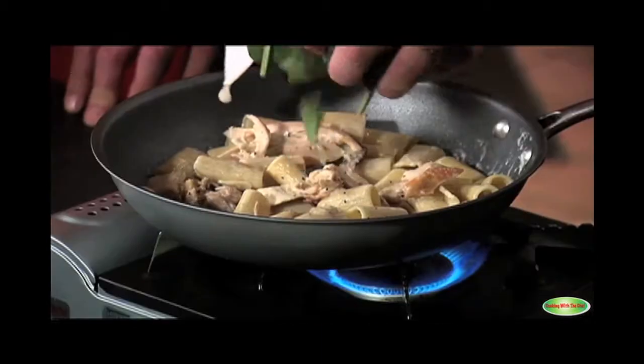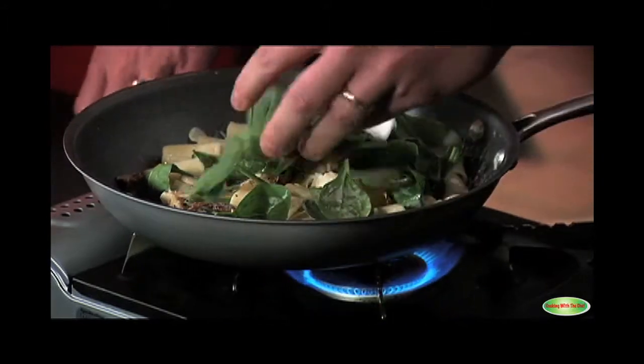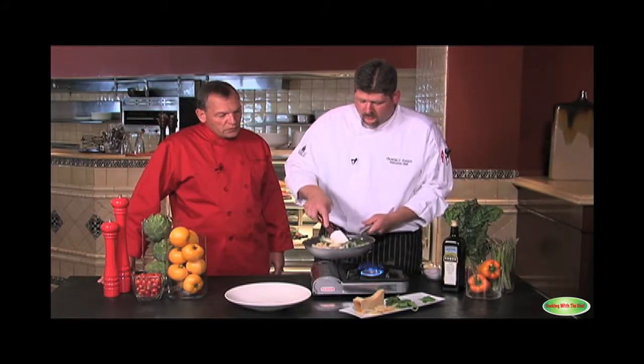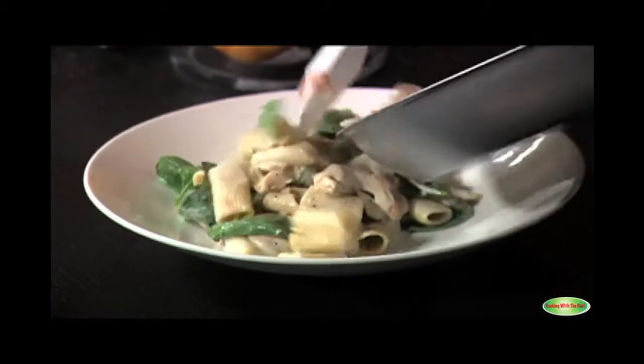Can you plate that for us? Absolutely. That looks a great color, Chef. Just want to, right at the very end, just melt some of that spinach in so it still has some character left there. Very nice. That's a great looking plate.